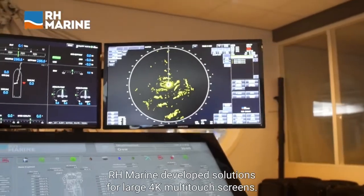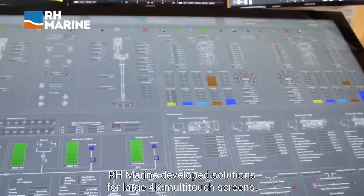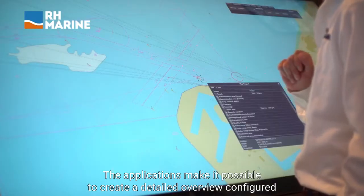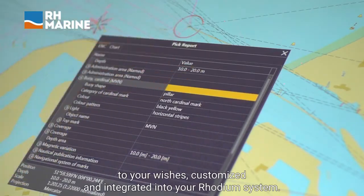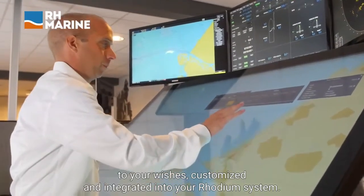RH Marine developed solutions for large 4K multi-touch screens. The applications make it possible to create a detailed overview configured to your wishes, customized and integrated into your rhodium system.